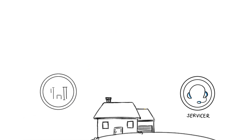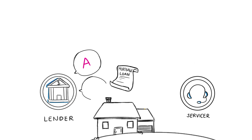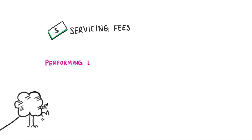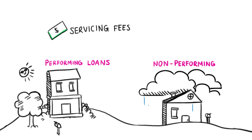After the loan is closed, the lender decides who services the mortgage. Some lenders will service their own loans; others will sell servicing rights to another company. The mortgage servicer is paid a fixed percentage of the unpaid principal balance and is also usually allowed to keep certain fees that they charge homeowners. Servicing fees are supposed to cover both performing loans, where everything is going well, and non-performing loans, where payments are missed.